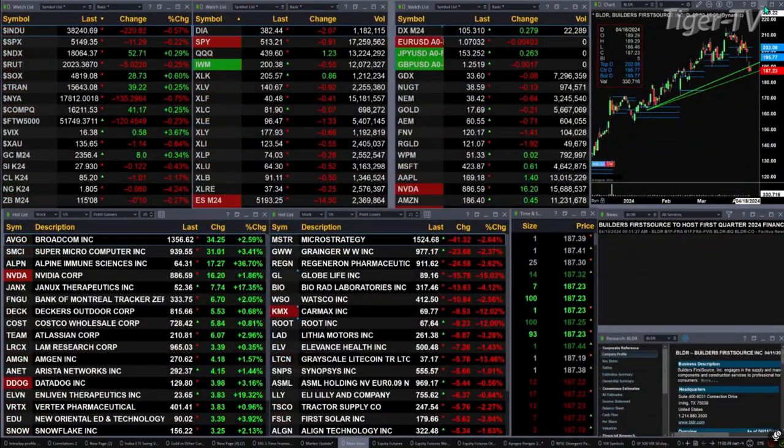Gold is trading up 8 bucks and silver is down 12 cents. Light sweet crude is off a buck. Natural gas is down 8 cents. The 30-year Treasury is off 11 ticks, printed out at 115.07.